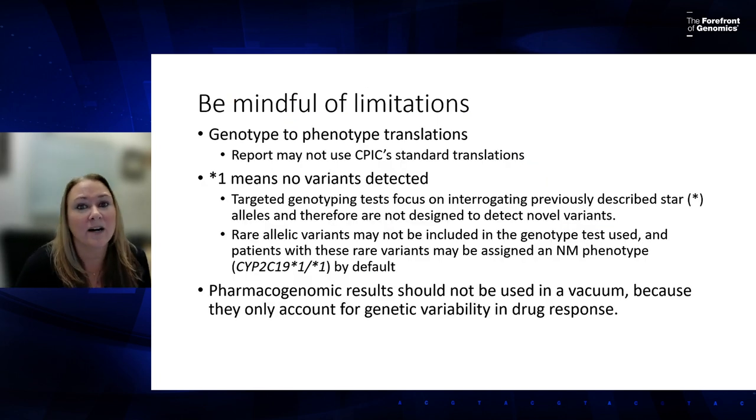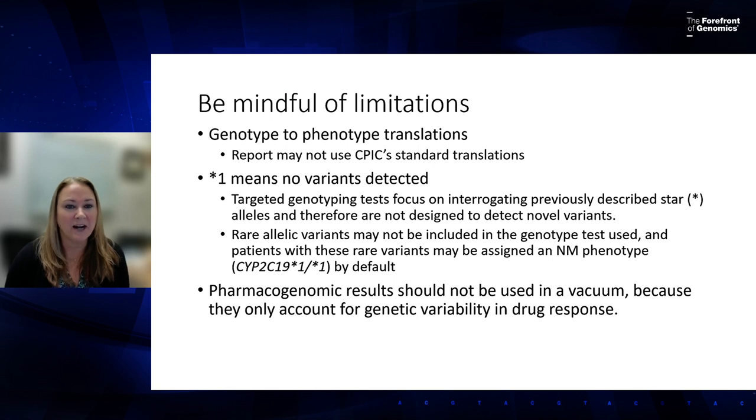To conclude: I highly recommend pulling a CPIC guideline and getting familiar with it. Once you know one guideline, they are all quite standardized. These examples used drug-metabolizing enzymes; there are caveats for other genes, but this was intended as a high-level overview.